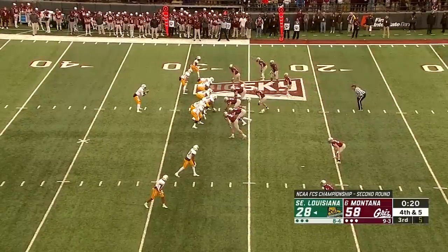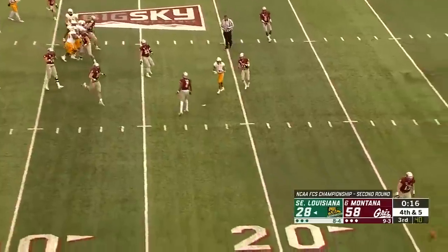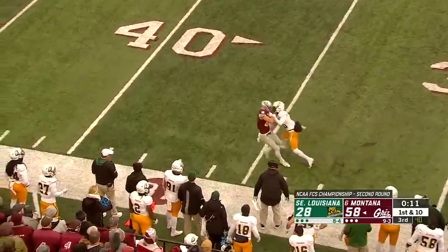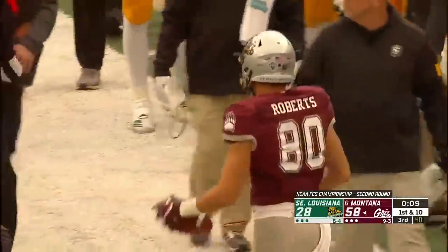Can they pick up five this time? Here they come. Virgil — slant — and it's incomplete, off his hands. Sneed's going to go back to the air. Caught by Roberts, crossed the 35. Great effort, yards after catch for a first down.